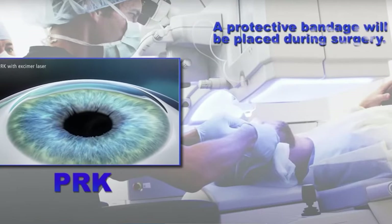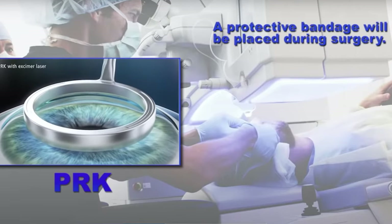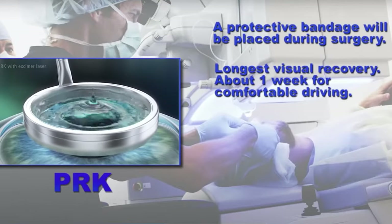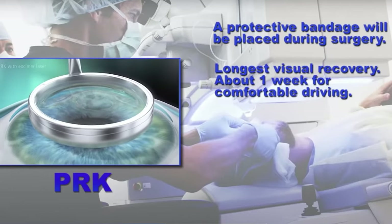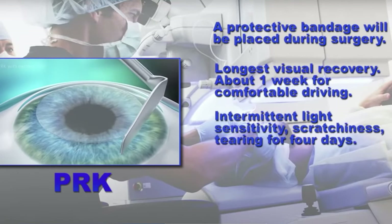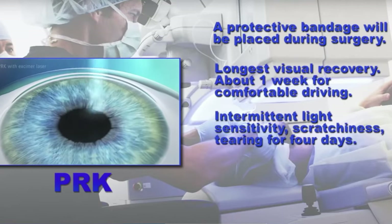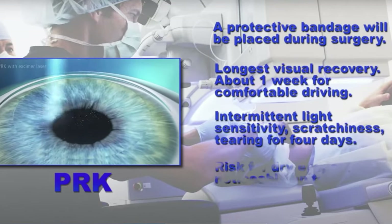During that time it's intermittently light sensitive, with tearing and a sandy gritty feeling in the eye, and the vision is going to fluctuate. The vision improves fairly rapidly once we take the contact lens out. The contact lens will be taken out on the fourth day after surgery, but it's about a week before patients feel comfortable driving in general. The light sensitivity and scratchiness last while the contact lens is in. Usually the second post-operative day is the most uncomfortable, and the vision can actually take a drop on that second post-operative day.